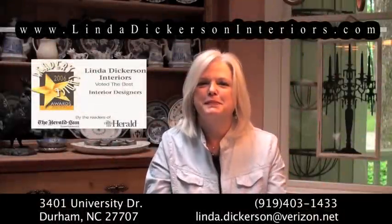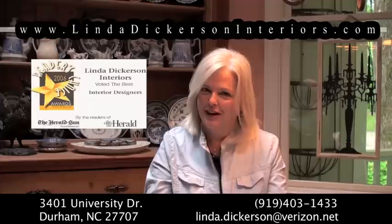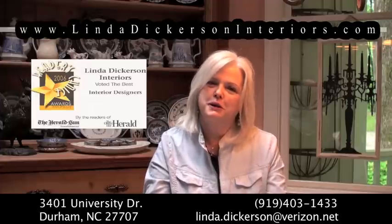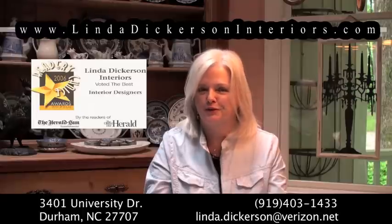Hi, my name is Linda Dickerson and I'm a professional interior designer in Durham, North Carolina. I'm here to talk to you about home staging and the benefits of home staging your home when you put it on the market for sale.